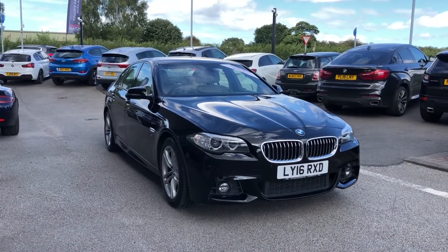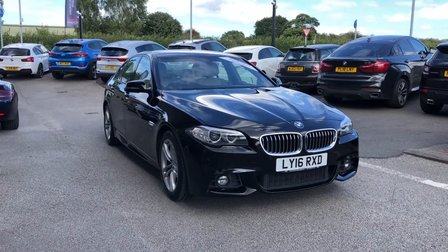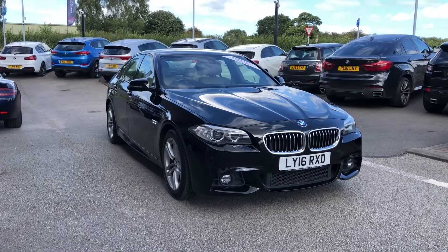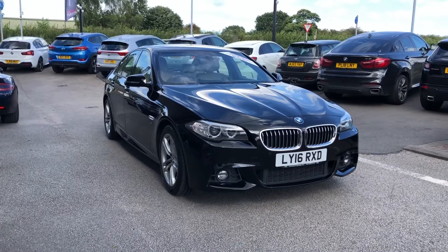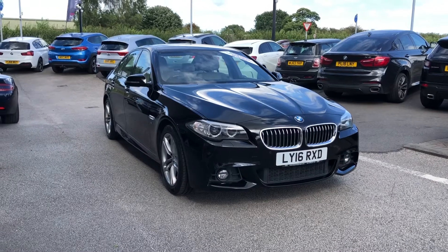So that was the BMW 5 Series M Sport, now available at Motomatch Stafford. This is a Motomatch approved vehicle, which means it comes with a 30-day warranty or up to 1,000 miles, whichever comes first. If you enjoyed this video and would like to find out more about this car, give us a call on 01785 899 474.